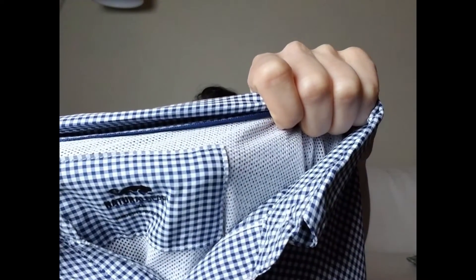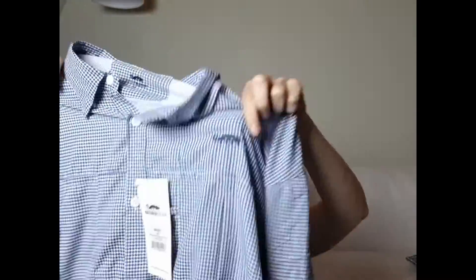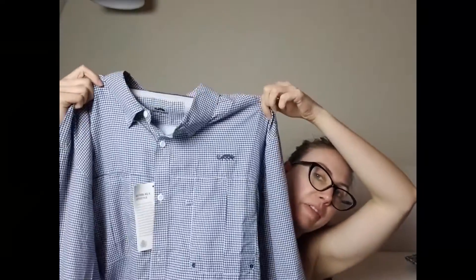Then there is this brand new with tags item by a brand called Natural Gear — they make hunting clothes and hunting gear. I paid five dollars. The sell-through rate was decent — probably 70 or 80%. I decided to pick it up because it was brand new with tags.